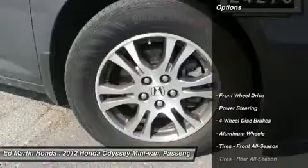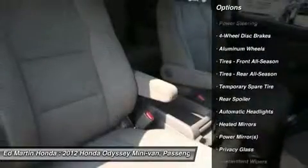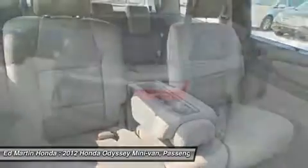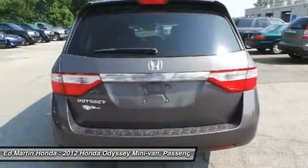Here are some of this vehicle's great options: steering wheel audio controls, power steering, adjustable steering wheel, keyless entry, aluminum wheels, floor mats, four-wheel disc brakes, hard disc drive media storage, cruise control, and FWD.